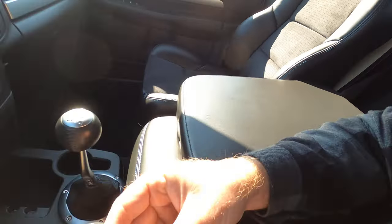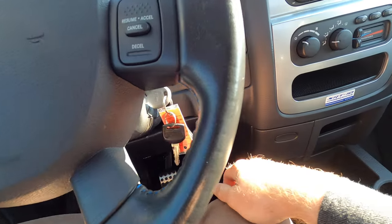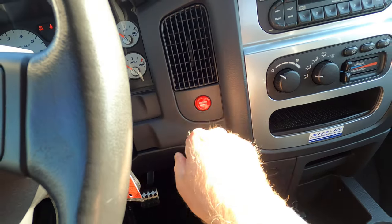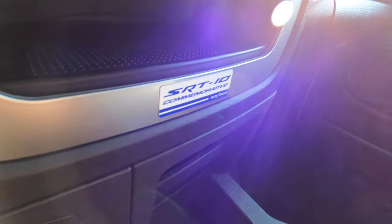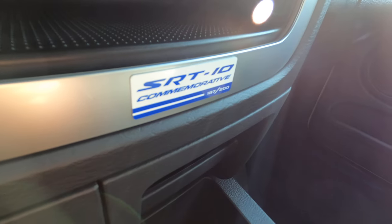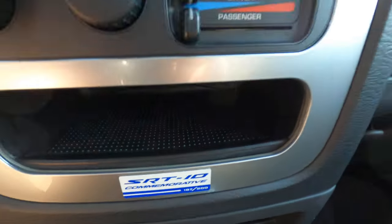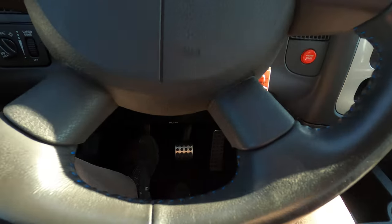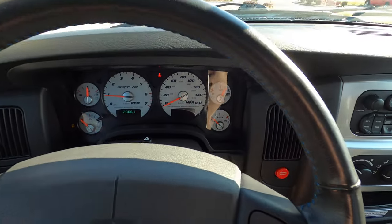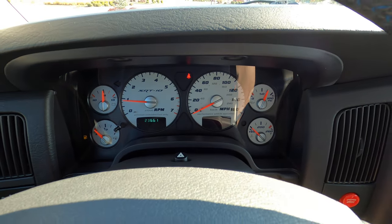The Infinity audio system does have the sub in the center. To start the vehicle, it's turnkey — turn the key over to ignition, clutch in, and push to start, which is kind of unique. Here's the commemorative edition badge, number 187 out of 200. The interior is in ridiculously good shape — the steering wheel has virtually no wear on it and looks perfect.